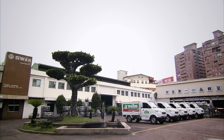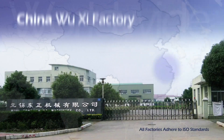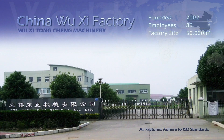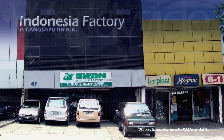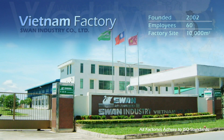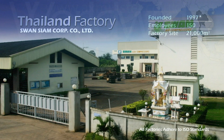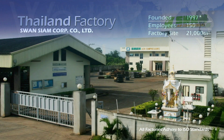In addition to its global network of agents and dealers, Swan has also set up service facilities in China, Indonesia, Vietnam and Thailand to provide rapid, efficient local sales, service and marketing to customers.